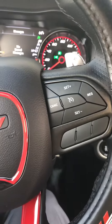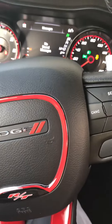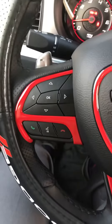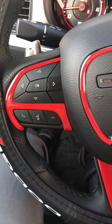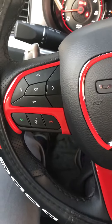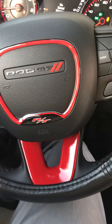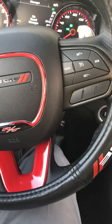This is my 2021 Charger — I traded my 2011 RT Max that I first started my videos with. Let me know what you guys think. I think it's pretty sharp, especially with the car being B5 red. I think the red accents go really nice with it.